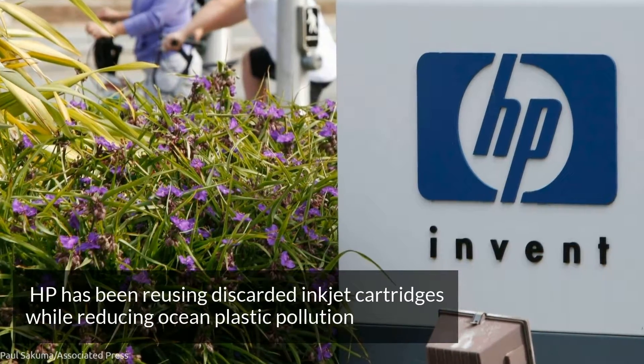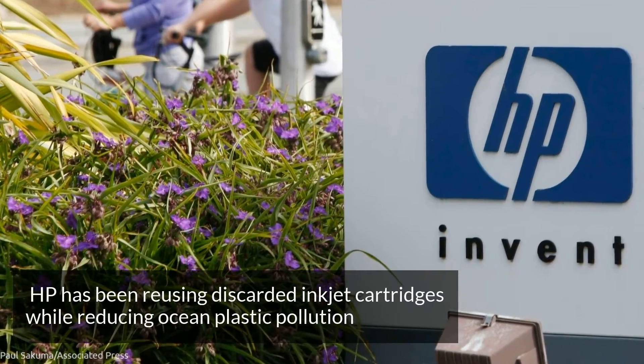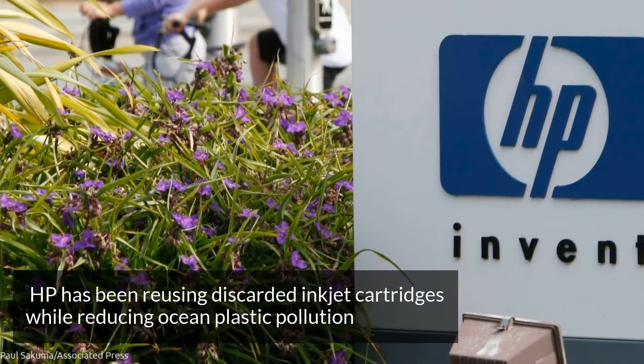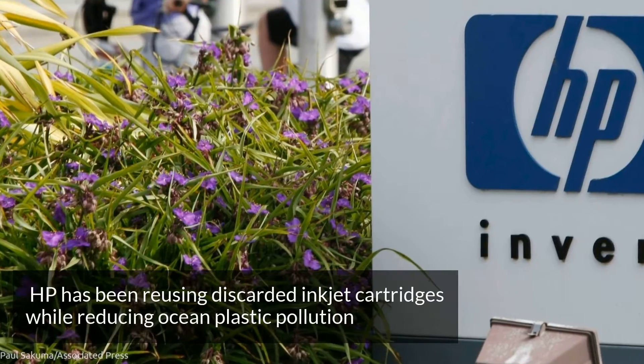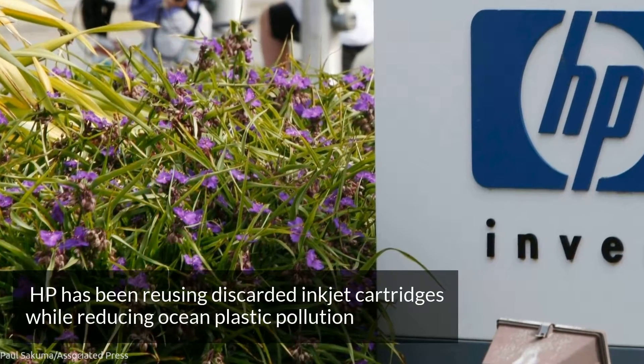HP has come up with a way to reuse discarded inkjet cartridges. We mix it with this recycled PET bottle plastic and combine it so that it strengthens it back up, fill it with ink, and put it back out on the market.